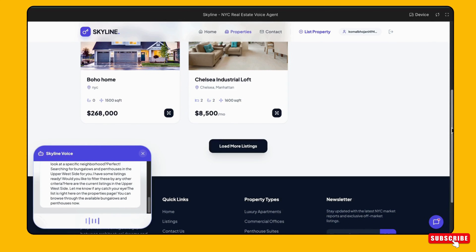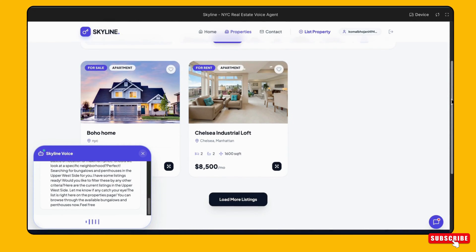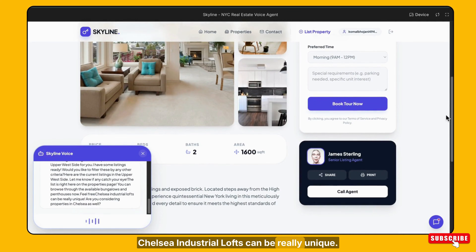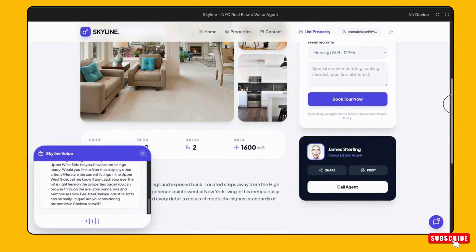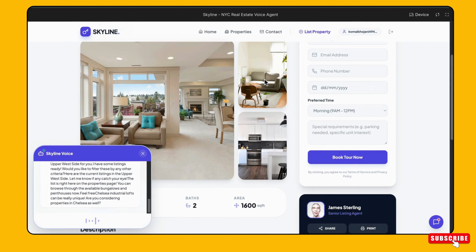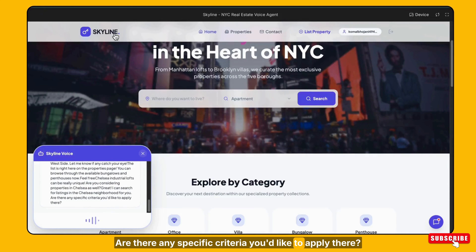Okay. What about this Chelsea Industrial Loft? Chelsea Industrial Lofts can be really unique. Are you considering properties in Chelsea as well? Yes, maybe if it is good, then why not? Great. I can search for listings in the Chelsea neighborhood for you. Are there any specific criteria you'd like to apply there?